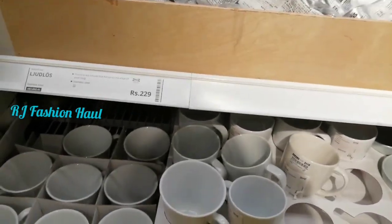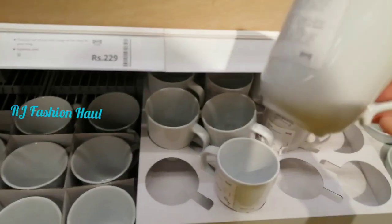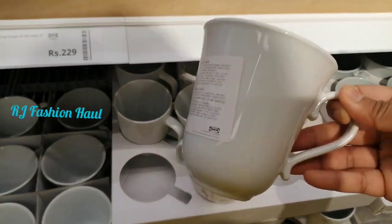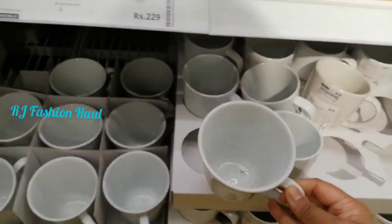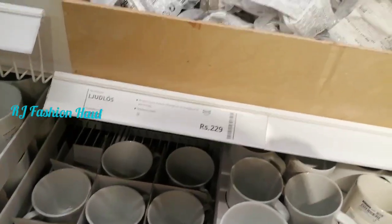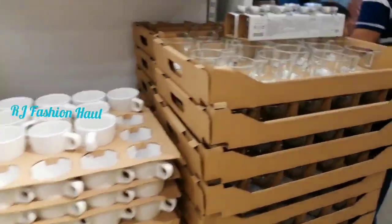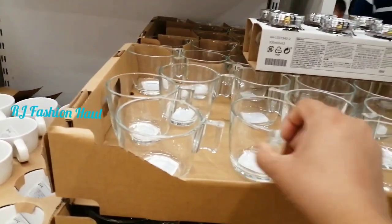IKEA is a big part. We have glass bowls. There are plastic storage containers. There are some with lids and without lids. There are separate lid options available.